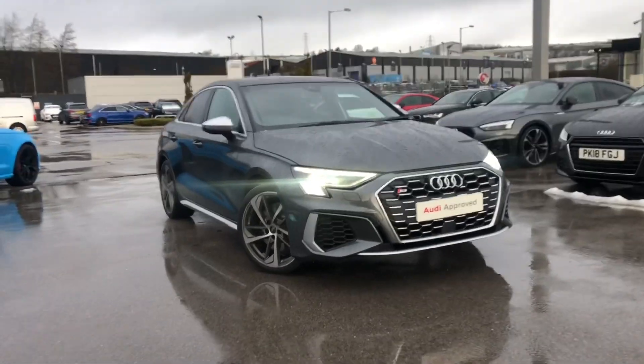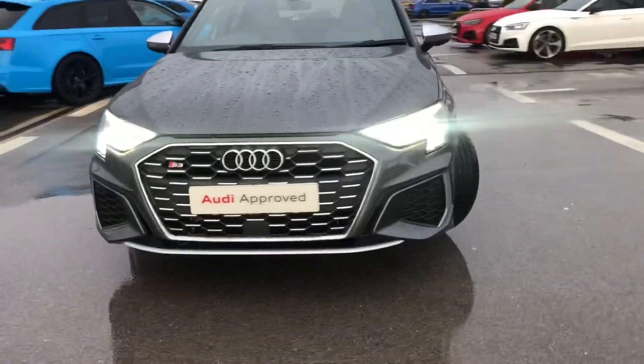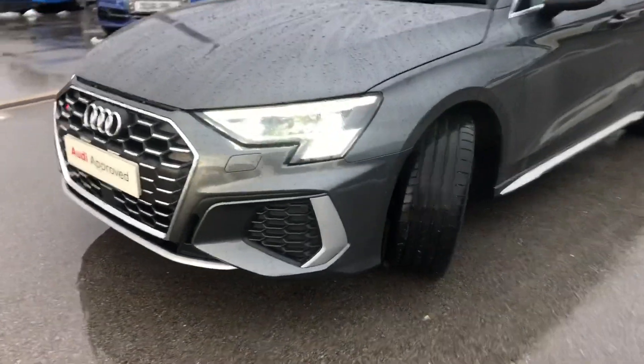Hi and welcome to Bob and Odie. My name is Fiona and today I'm going to be giving you a quick tour of this Odie S3 Saloon finished in Daytona grey pearlescent paint.